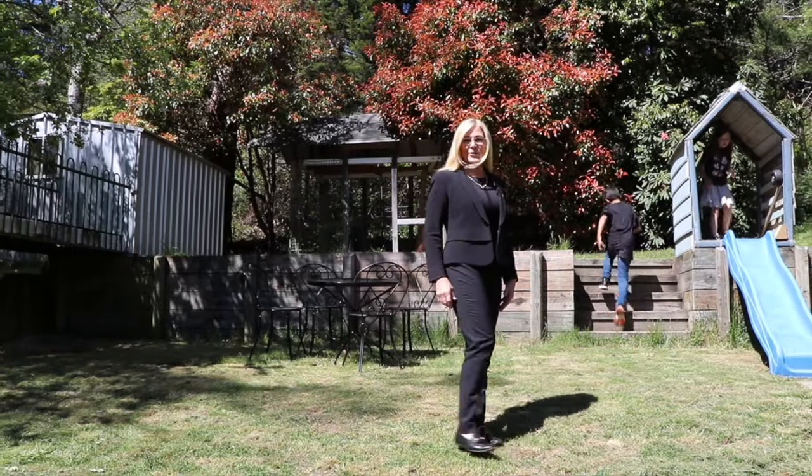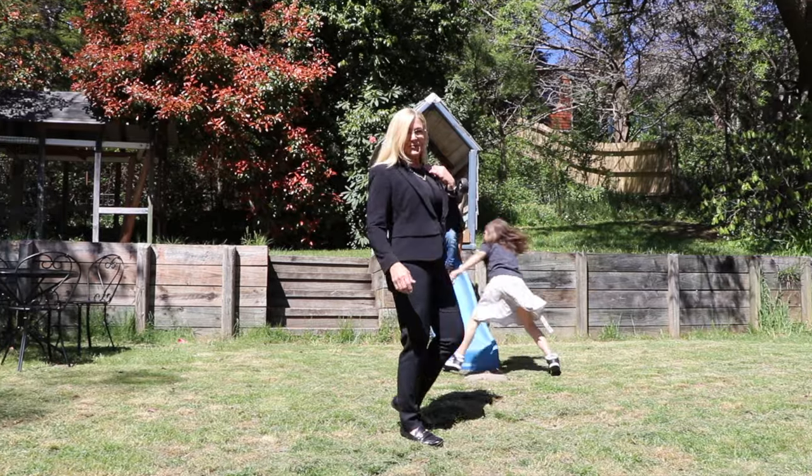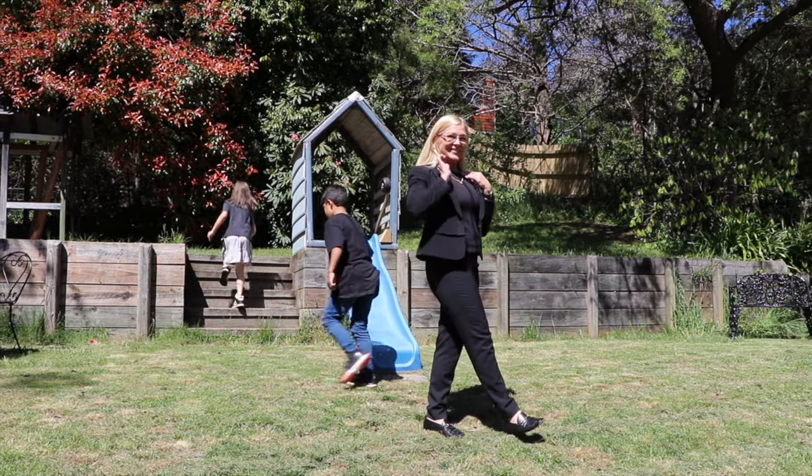Thanks for having a look at the video of this terrific family home. Make sure you give me a call so I can show it to you. You're going to love it.